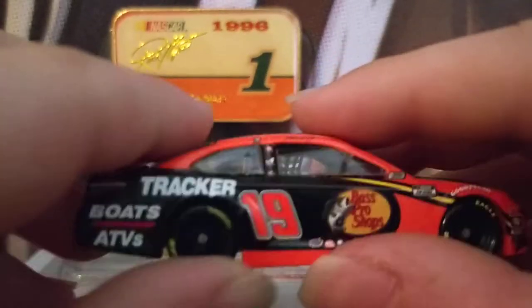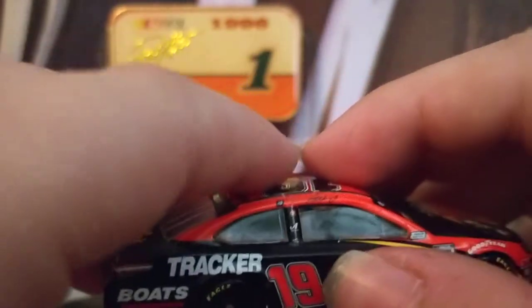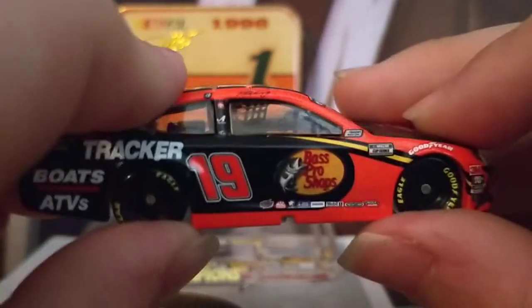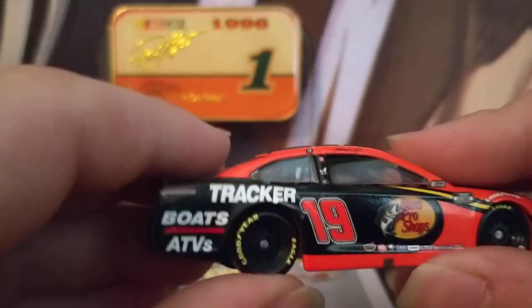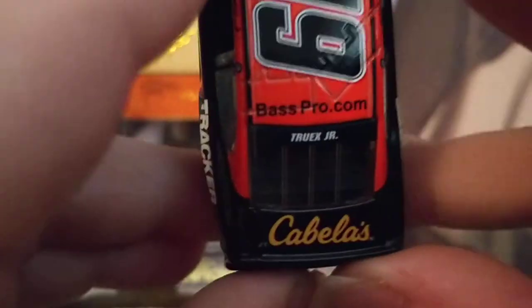Here's a sponsor I can't read, and here's the slide-back number right there. Honestly, I don't really care as long as it's a diecast and it's not damaged, it's okay. We have the Tracker logo right here — you have boats and ATVs right there — and Goodyear Eagle tires again.